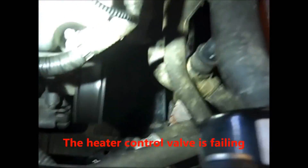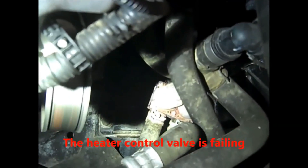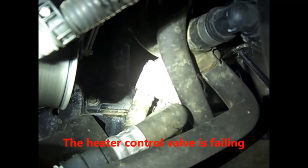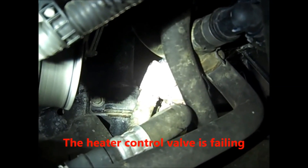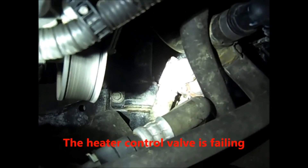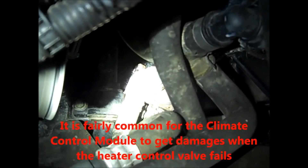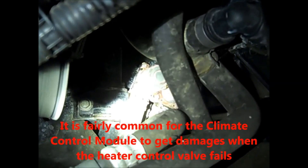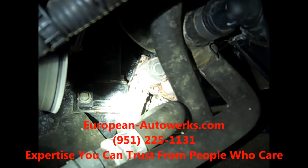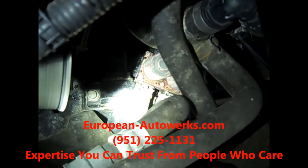What's happened here is the heater control valve has corroded from the inside out. So basically, even though you've got the air conditioning on, the coolant is going through the heater control valve and into the heater core. So you've got the heater and the air conditioning on at the same time. We've run into this a couple of times — it's very common that when this control valve fails, it also damages the climate control module.